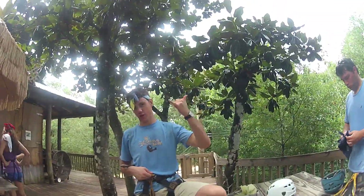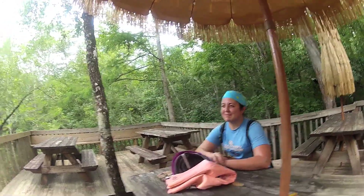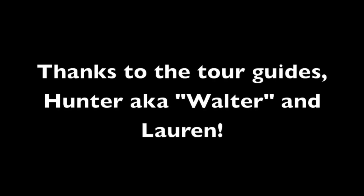So that concludes our zip line tour. What was that called again? The Taste of the Tour — with our guides Hunter and Lauren. Hi! Thanks for riding with us.